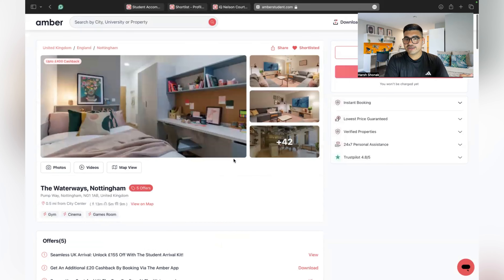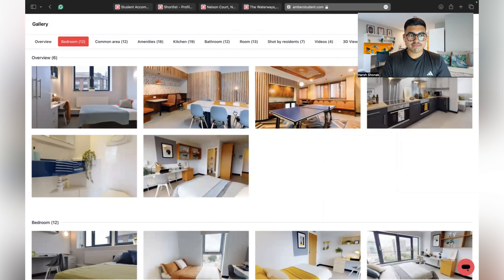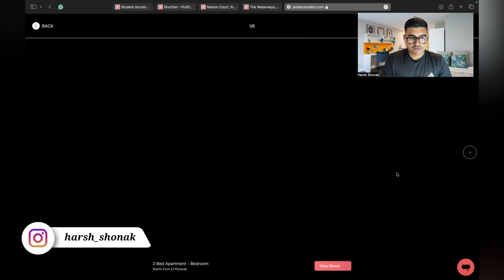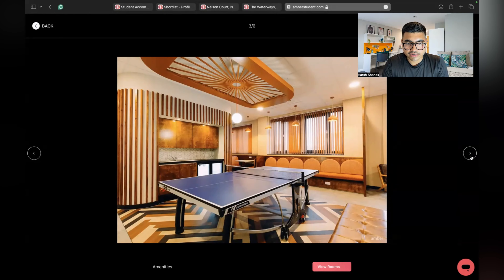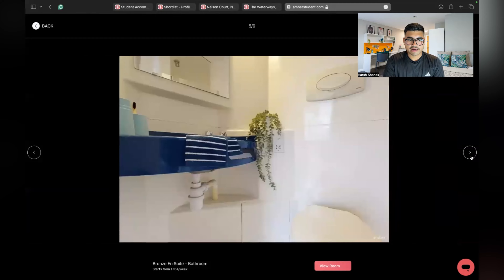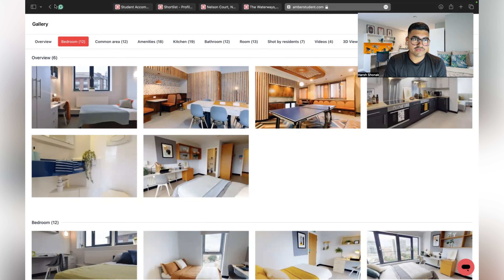The fourth accommodation is IQ Exchange Nottingham. Let me show you the photos first — this is the bedroom. It looks more basic compared to the others. This is the common living area you can share with friends, they also have table tennis to play, and then comes the shared kitchen and your washroom.